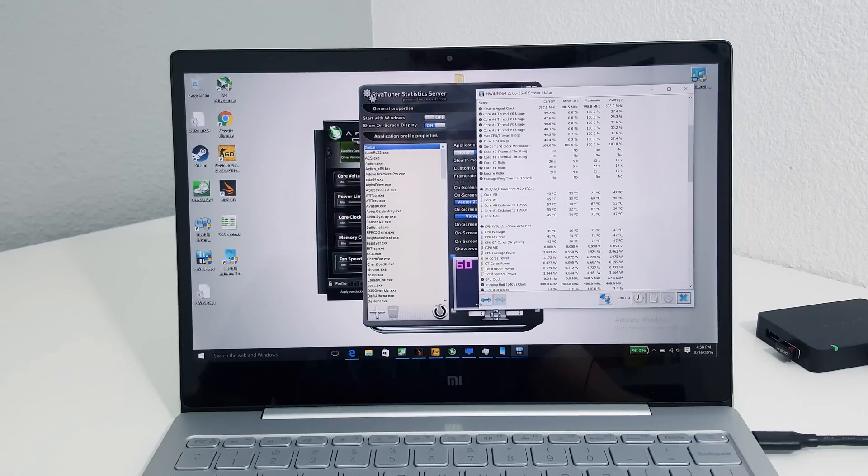Before I finish, a few other things people asked about. The BIOS is completely locked down — you cannot tweak any settings there at all. I haven't seen any thermal throttling, again because of the temperatures. Someone asked about thermal throttling — no, because as you can see it hasn't gone past 71 degrees.